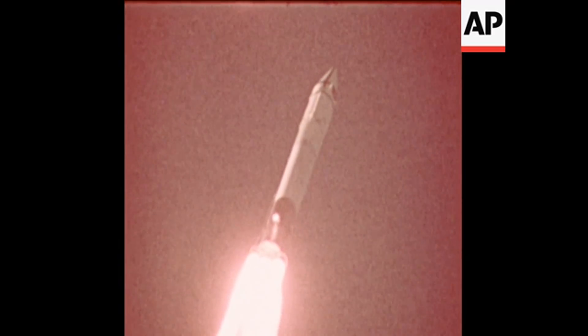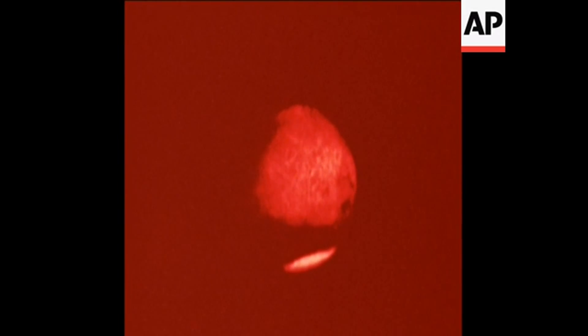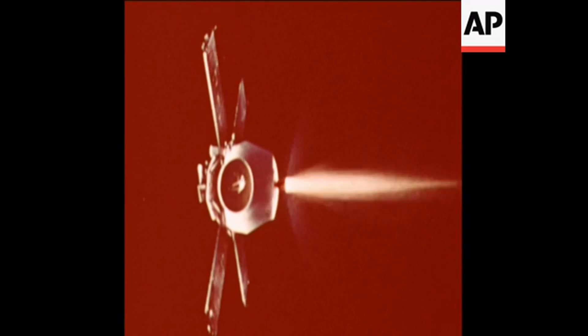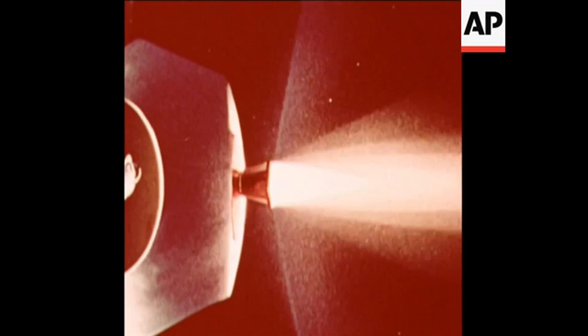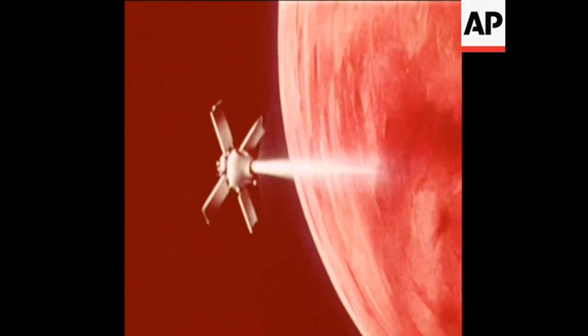Data that should give scientists their first prolonged close-up of the Martian environment. Mariner 9 will be in position to do its job commencing November 13th. On the approach to Mars, its television eyes will record pictures of the planet as it revolves through several Martian days. On command, Mariner's rocket engine will be fired for 15 minutes, slowing it by 3,500 miles per hour so it can go into orbit.